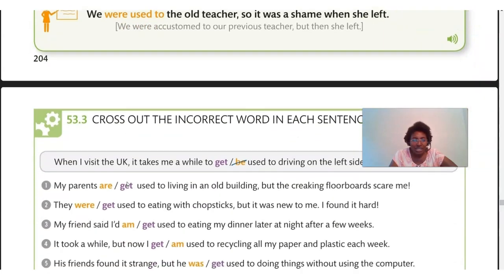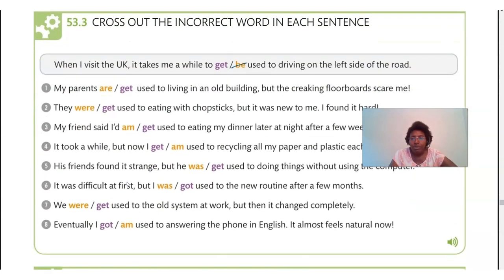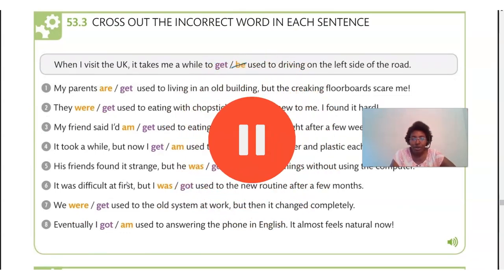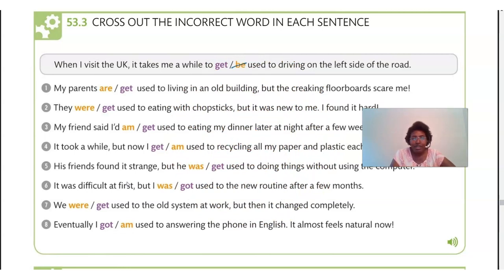We're going to do an exercise now. You can practice with me by pausing the video before I reveal the answer. If you have pen and paper, go ahead and see if you understand. You have to cross out the incorrect word in each sentence. The example: 'When I visit the UK, it takes me a while to get used to driving on the left side of the road' — so you had to adapt.